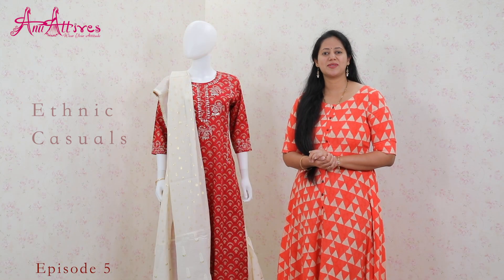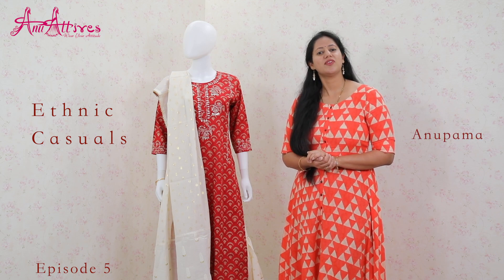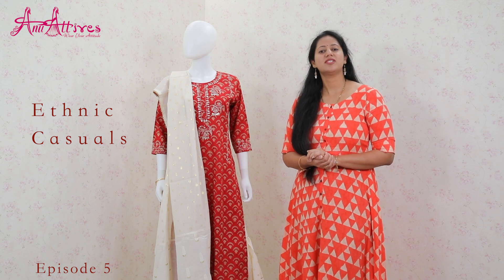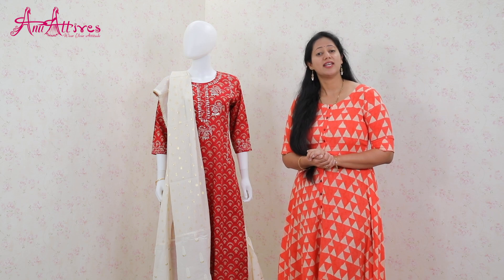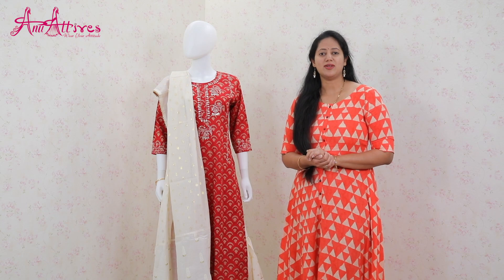Welcome to yet another episode of Anu Attires. This is Anupama. Last episode we showcased our ethnic casuals, and today we have come up with some more designs for you. Our casuals are perfect for day-long wear as they are made in cottons, linens, and rayons. Let's take a look.